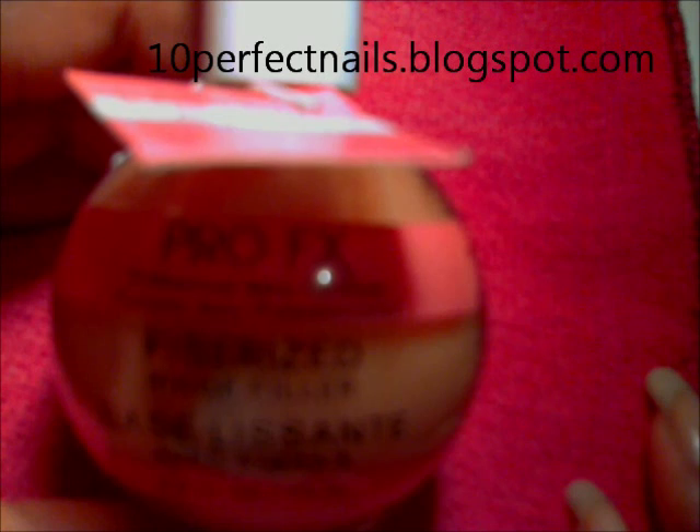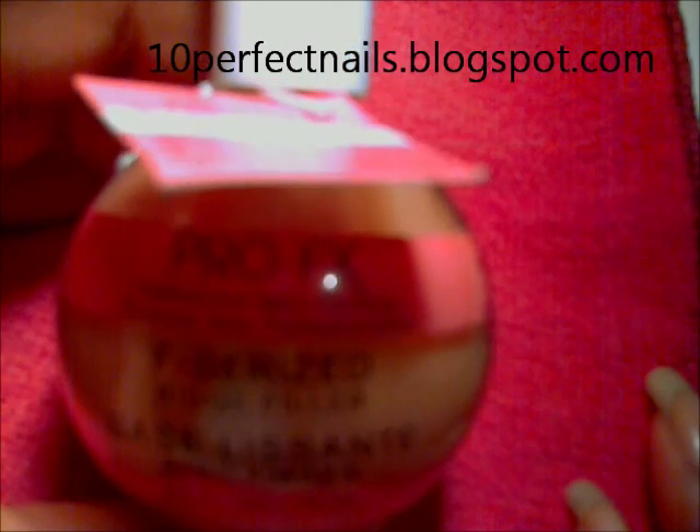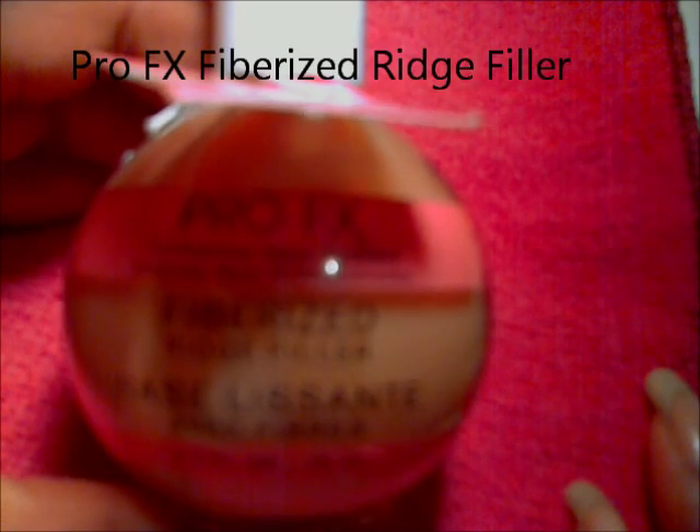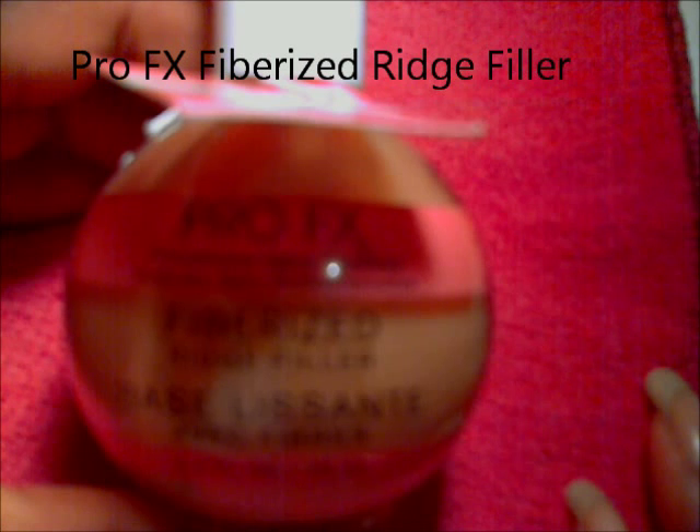Hi everyone. Today I will be reviewing this product I recently found at my local Walmart. It's called ProFX. It is a ridge filler. I suffer from nail ridges on my right hand — this nail right here. I've been looking for a product that works, so I decided to try this one.